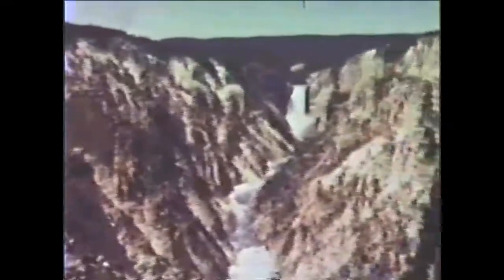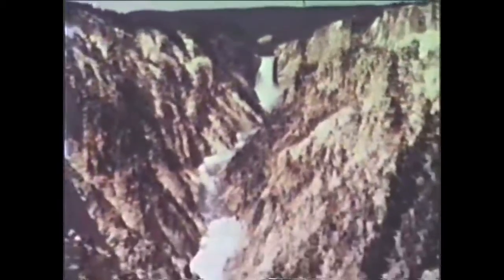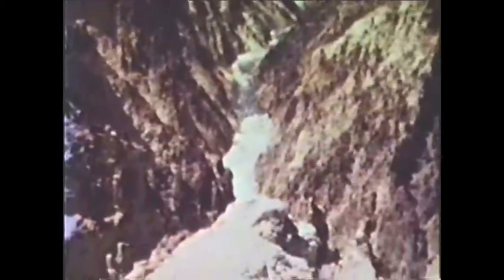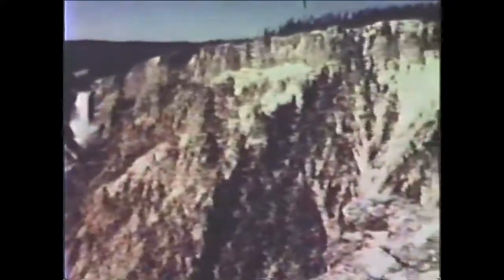The view of Red Rock Point is a three and eight mile trail, which begins on the north rim next to the lookout point. These two points afford the finest north rim views of the falls.